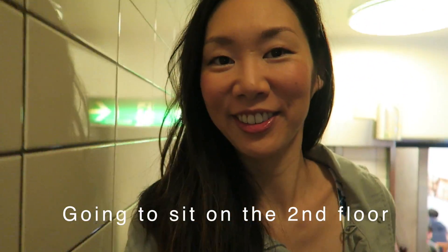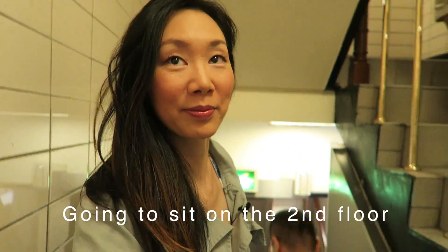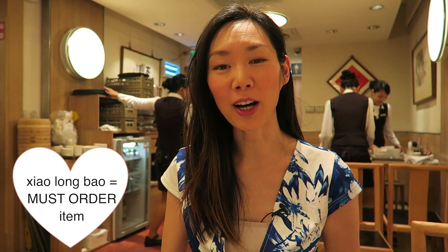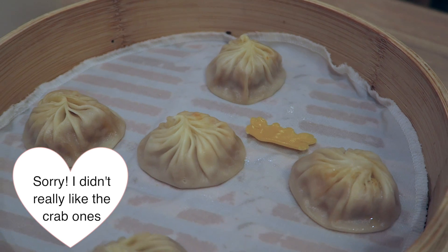Second floor. Alright, so I finally got a seat at the table, and I ordered two baskets of their famous xiao long bao, which is their juicy pork dumplings. I also ordered a smaller basket of five pieces of their crab roe and pork dumplings, and a side of veggies as well, because it's good to have a daily dose of veggies.